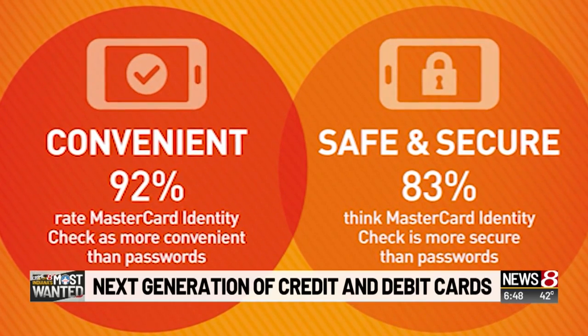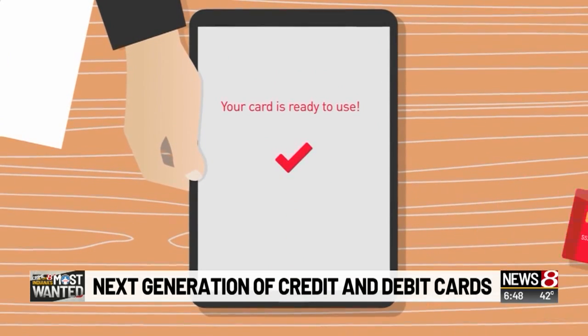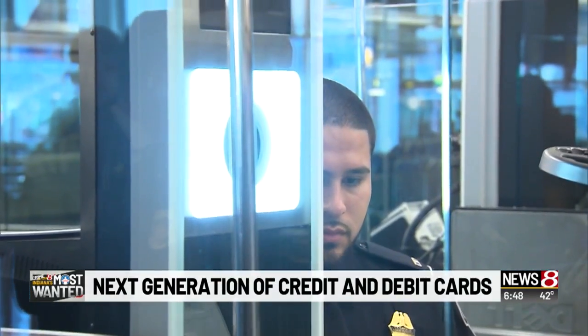getting the card set up is cumbersome. Unlike digital wallets stored on smartphones, consumers using biometric cards must get their fingerprints registered at a bank or a physical kiosk. For Consumer Watch, I'm Meredith Wood.